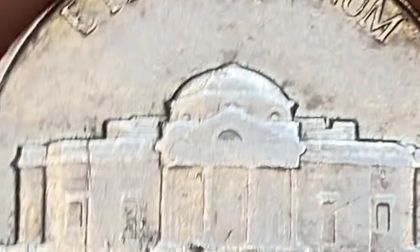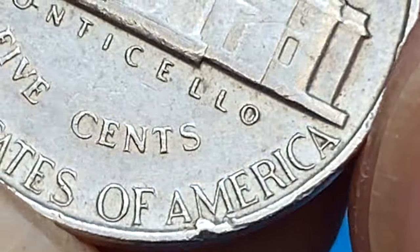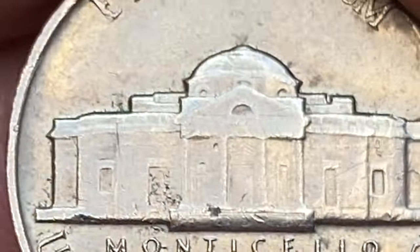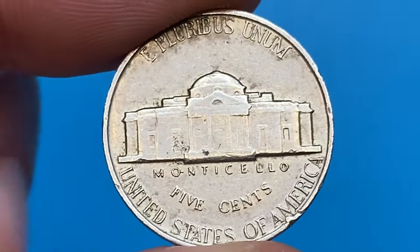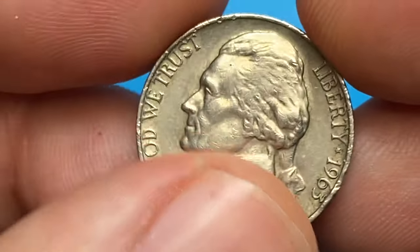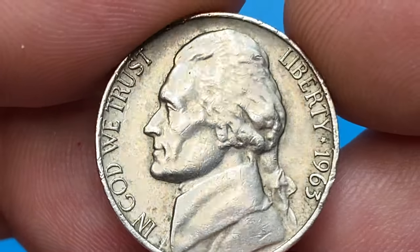The 1963-P Jefferson nickel is very common and can still be found in circulation. However, most coins in circulation range from low circulated grades to about MS63 condition. Examples in MS67 are really scarce, with less than a handful known, and none known finer.